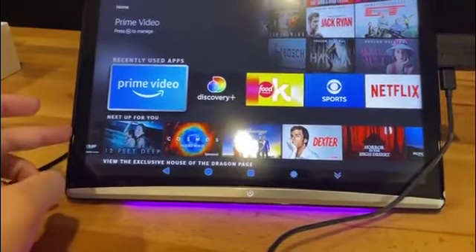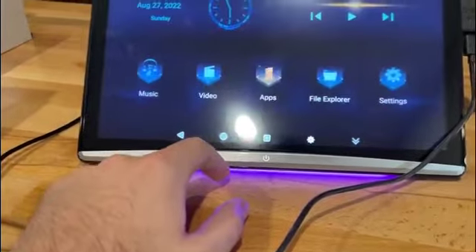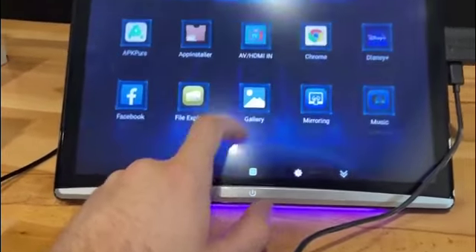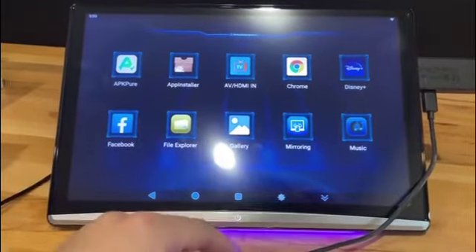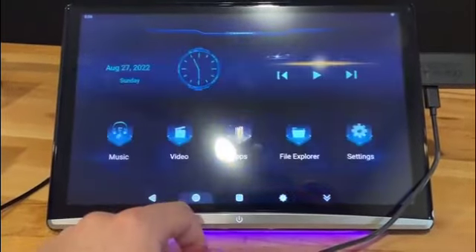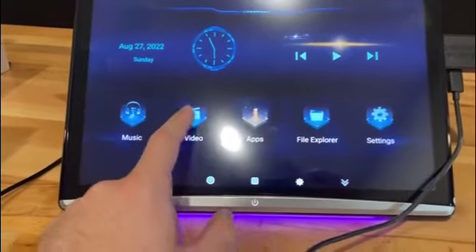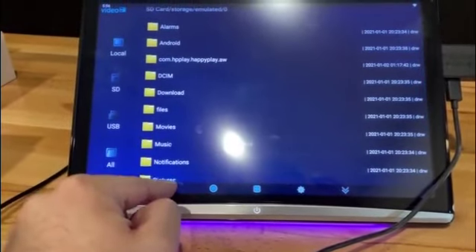This thing can also connect to a mobile hotspot and you can stream content, download apps on here. You can actually download apps, install everything. You can check your Facebook on here while you're in the car, have your kids watch Disney Plus, check the internet on Chrome. You can also download videos on here from files — you just hook up your USB.